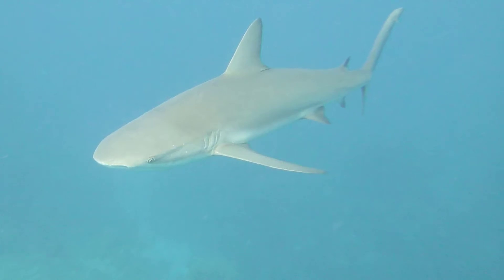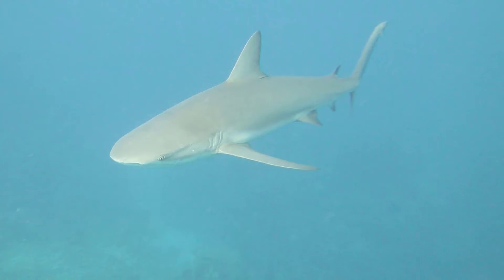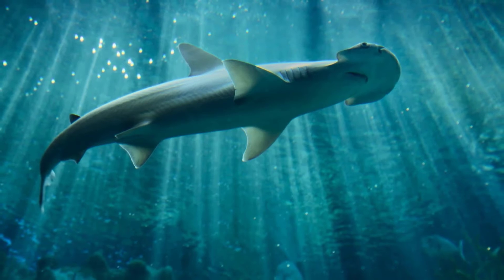Can sharks swim backward? No. While it may appear that sharks are capable of swimming backward, this is accomplished by twisting the shark's body in an S-shaped curve rather than moving each individual tail fin backward.